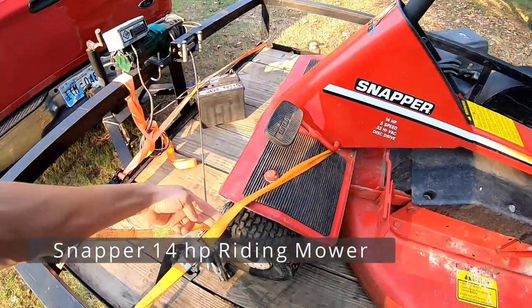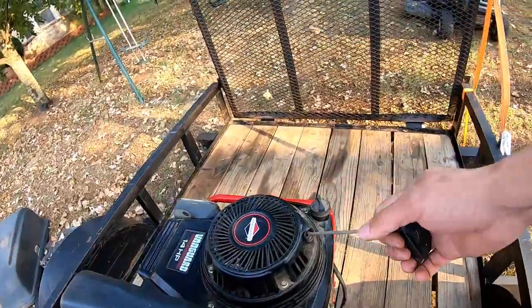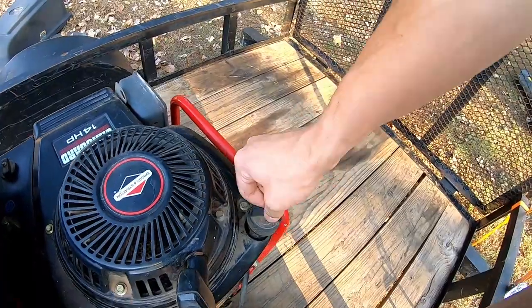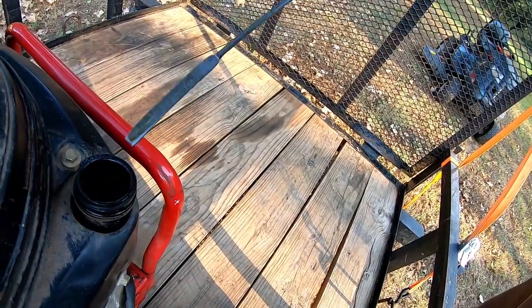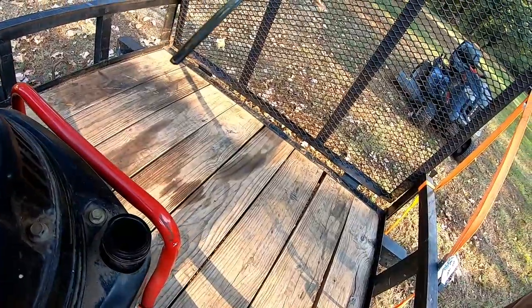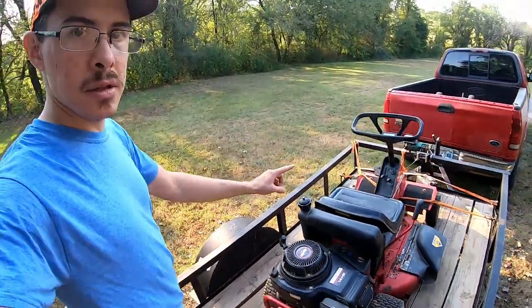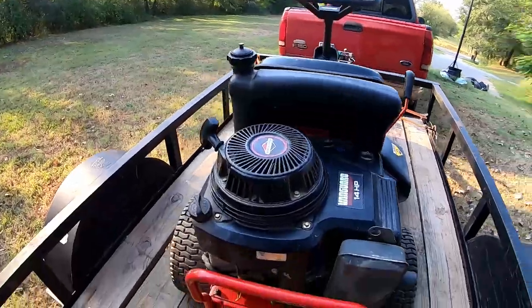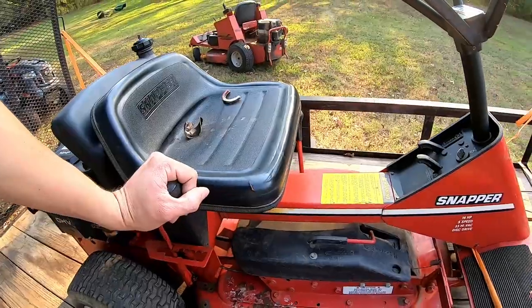I only had one strap with me so I just dropped it forward. Let's see if the engine turns over — oh yeah, it feels good. The oil looks reasonable. I'm kind of curious about the differences between these two mowers — this is a classic rear engine Snapper riding mower and that is a Snapper zero turn. The tire size is even the same, because this thing needs tires.